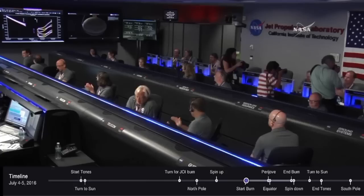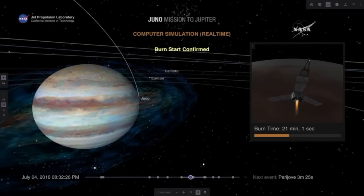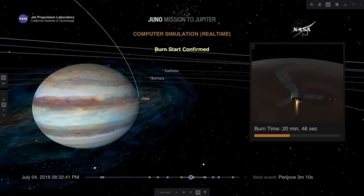We are still awaiting confirmation of that in the tone. Everything's going really well so far, as far as we can tell. The tones that signaled the start of the burn weren't seen right away, but we did in fact record them and verified that we received them at our other DSN complex. So we verified with the tones that we started the burn.